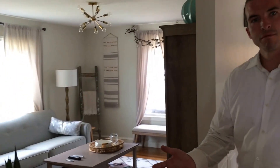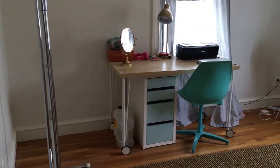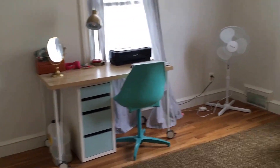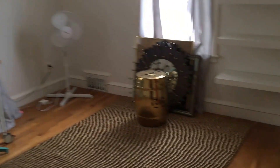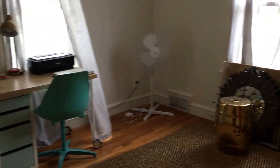Second front-facing bedroom here — could be used as an office or could be used as a guest bedroom. Something to note too is we have all brand new windows in this property as well.